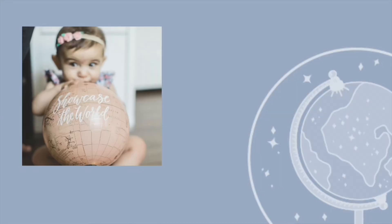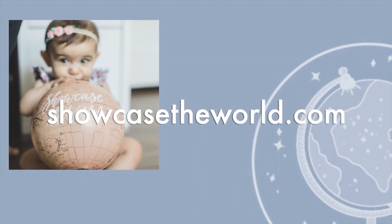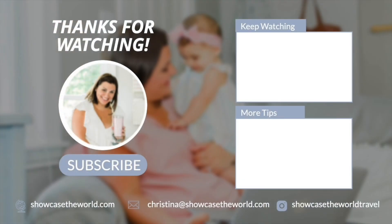Don't forget to subscribe for more Disney tips and travel inspiration. Until next time, keep dreaming and don't forget to take a break from the busy. Need help planning your next family vacation? Visit us at ShowcaseTheWorld.com to request a quote or schedule a free vacation consultation. Want more great travel tips? You'll find those there too.